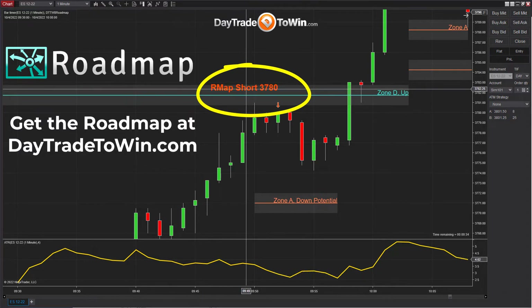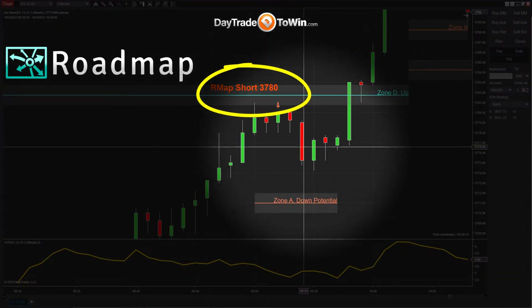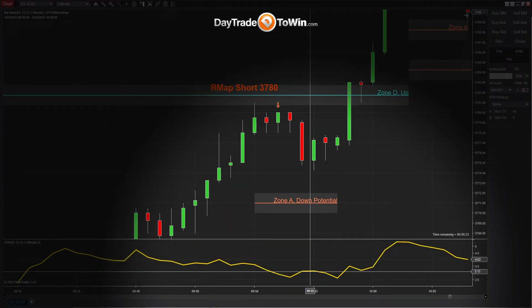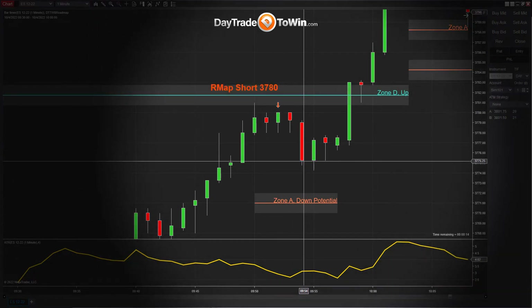It will give you signals such as this one here — this roadmap short signal, which was successful by the way. You can see the arrow right here and then price dropped down indicating a winning trade. This trade would have been worth somewhere around three points of profit.